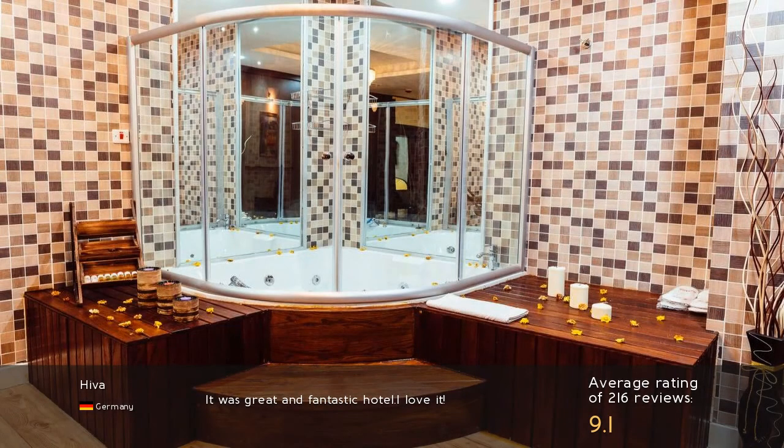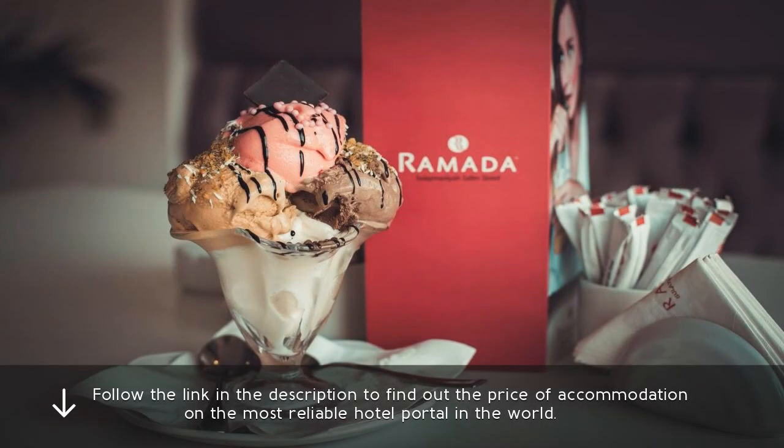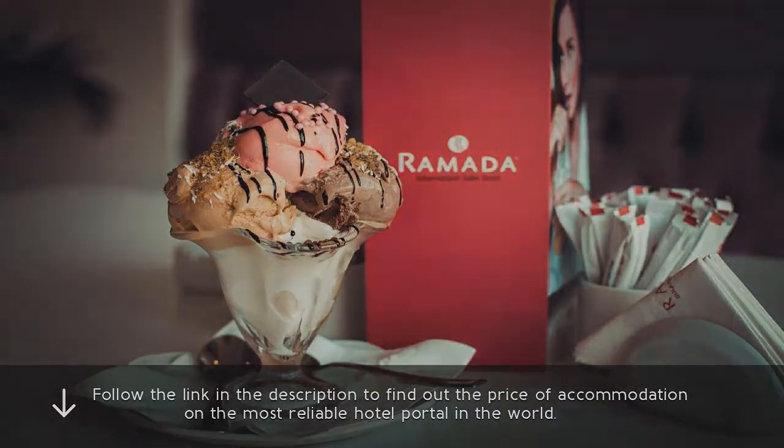It was a great and fantastic hotel — I love it. Follow the link in the description to find out the price of accommodation on the most reliable hotel portal in the world.